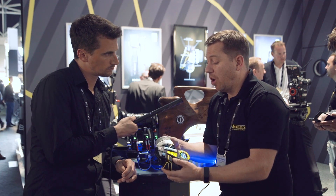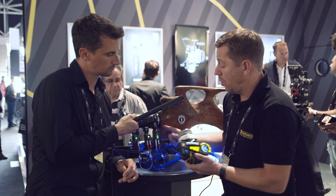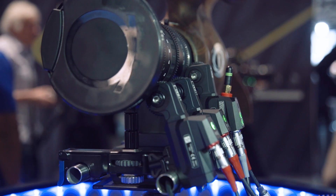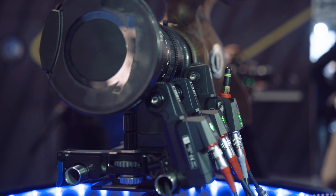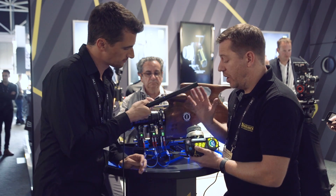The price point of the system is around €6,000, which includes the new wireless motor. This motor is based on the C-Force Mini, which is very popular worldwide. The RF module is integrated inside, so you can change channels and the function of the motor — meaning the transmitter and motor are one single piece.